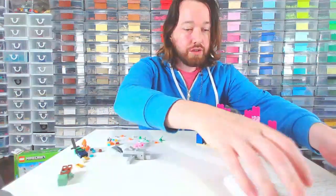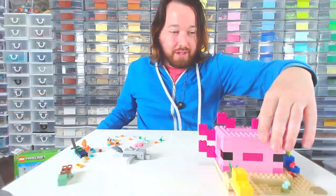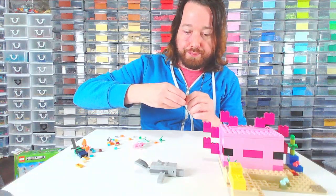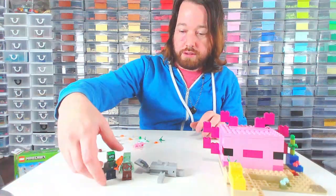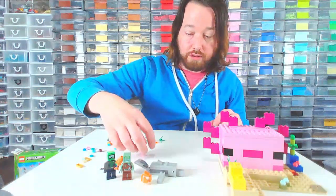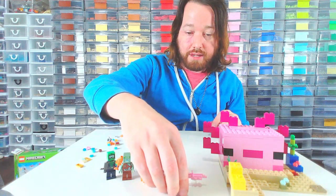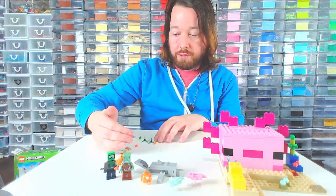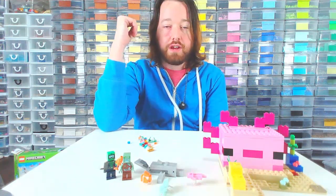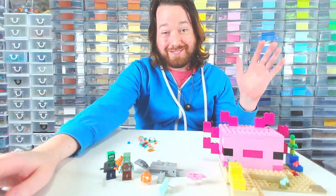Okay, so it looks like we're done. So that was this set — great pieces, great little builds. Comes with two guys. Thanks for watching and building along with me, if that's what you're doing, because that's fun. Please let me know in the comments: did you buy this set? Are you thinking about buying this set? What's your favorite Minecraft set? I want to know that. And with that, have a great rest of your day. Thanks.